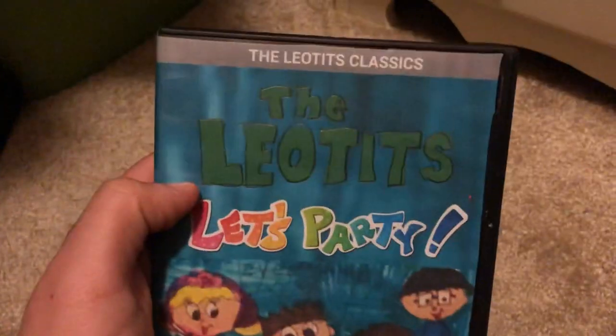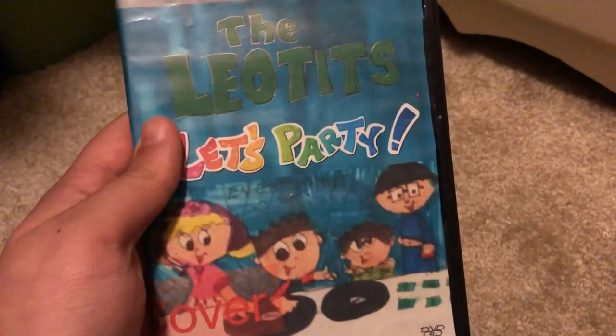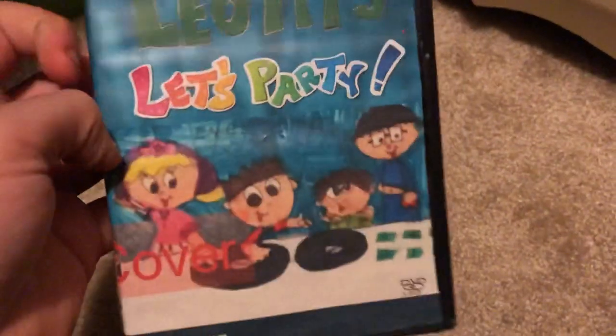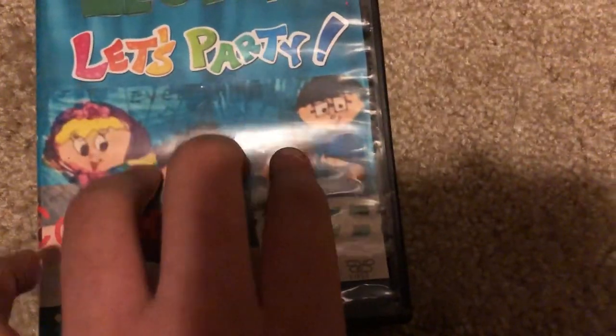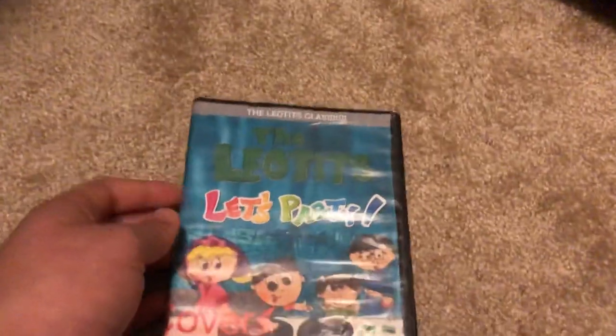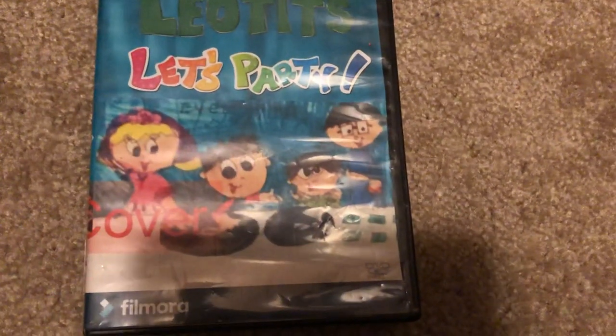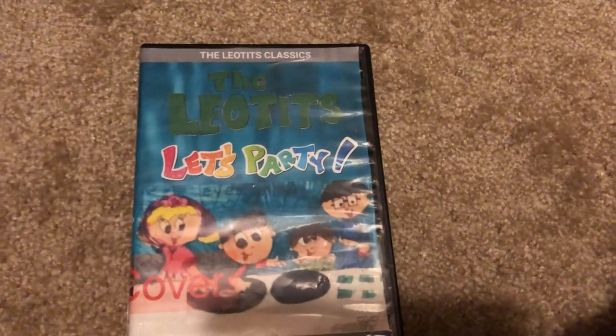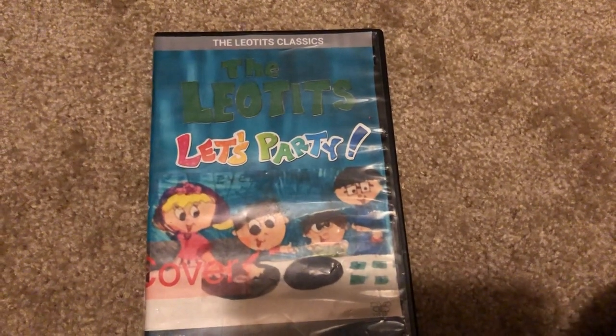Here is my last DVD for this update. It's another Leotis DVD from 2020, to be released from Tadals20. It is the Leotis Classic - the Leotis Let's Party 2020 DVD. This is a Leotis Classic version. It's my first Leotis DVD to be released in 2020. It's good, clean fun that I've been working on for a few months.